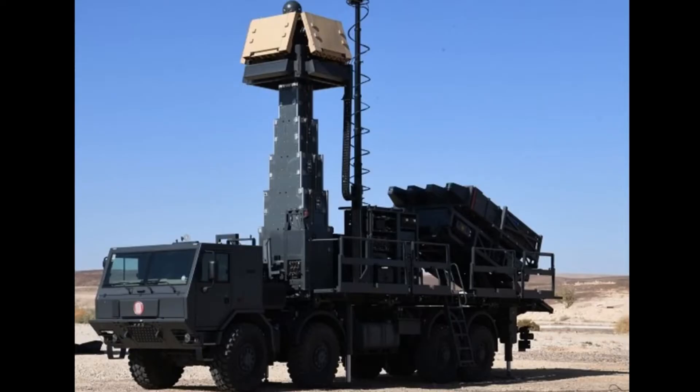In the Spider-All-in-One, the launch vehicle is also equipped with a radar made up of four fixed faces mounted on an elevating mast.